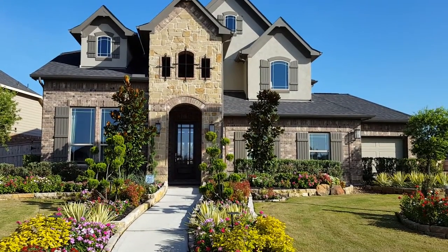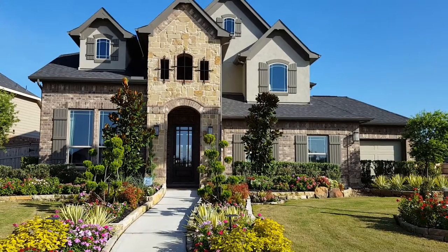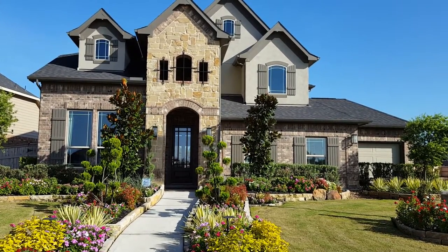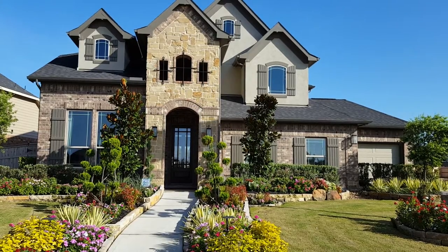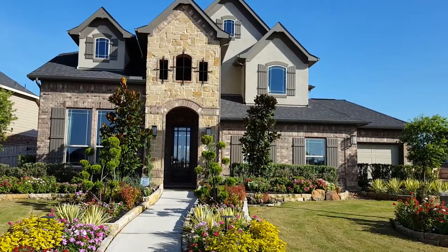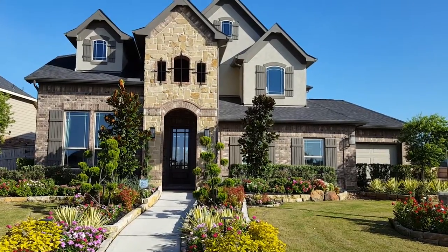Alright, so we stepped outside here. This is the Heidelberg 5010 Elevation 3. You can see it has a combination of stucco, stone, and brick. This is a model home so it does have quite a few features that we'd like to show you. We're going to take a walk inside and see what it looks like.